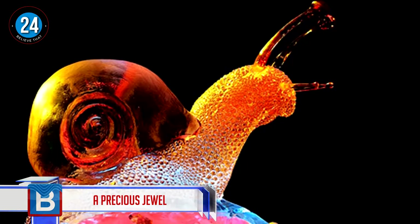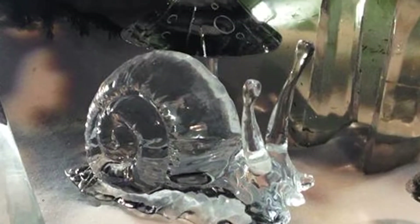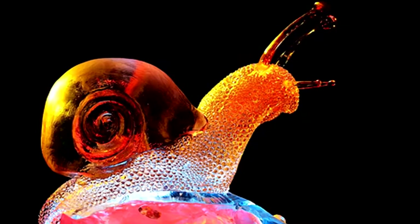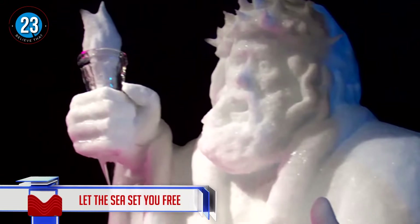Number 24: a precious jewel. You wouldn't imagine something as ordinary as a snail transforming into this exquisite sculpture. The details on the body and the beautiful use of color in the shell make this snail appear so lifelike.